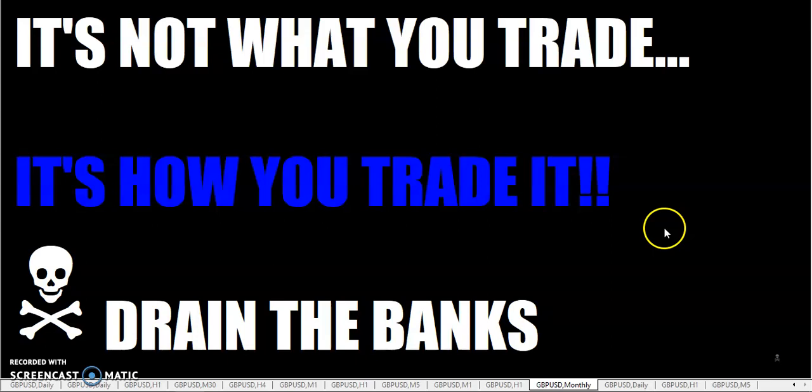The fastest 15 minutes in trading is up once again. Fellow traders, we've been talking about risk, so make sure you don't lose more than you're willing to lose on any one particular trade. It's not what you trade, it's how you trade it. Traders, go out there and drain the banks — this is the Rumpled One, over and out.